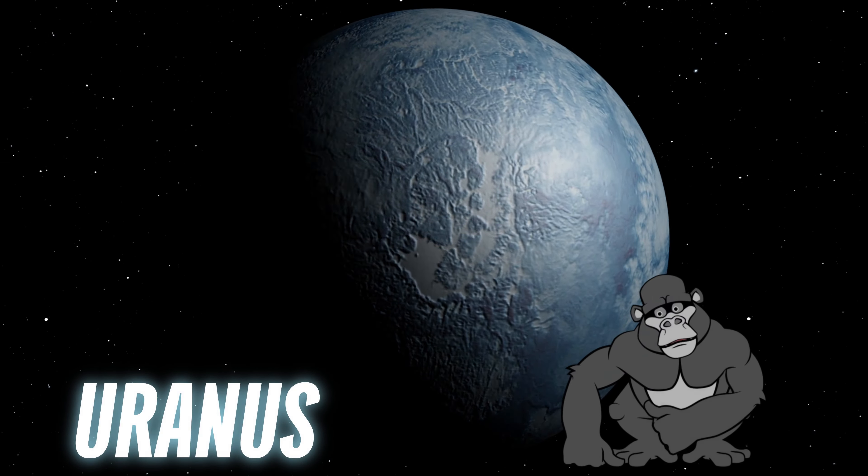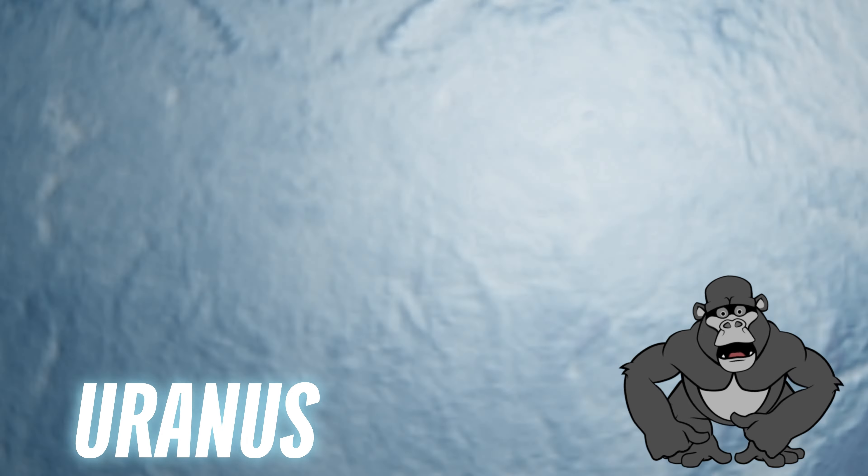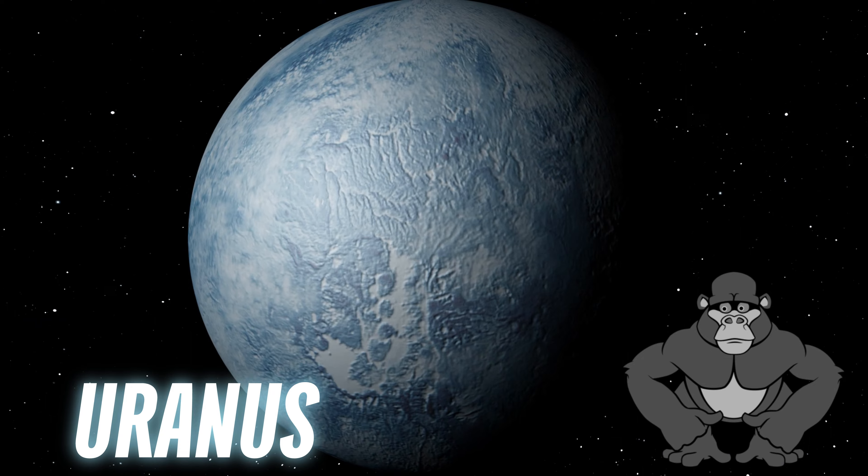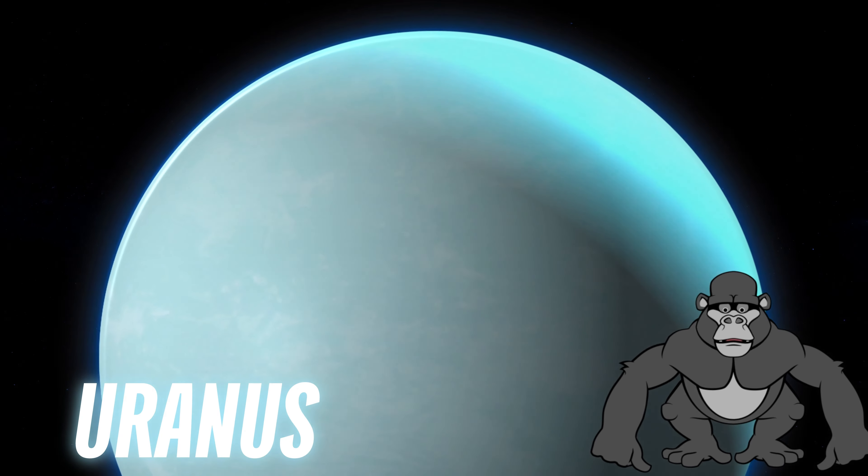Uranus is a bit of an oddball. It's tilted to the side, almost rolling around the sun instead of spinning like a top. And it's super cold with icy clouds.